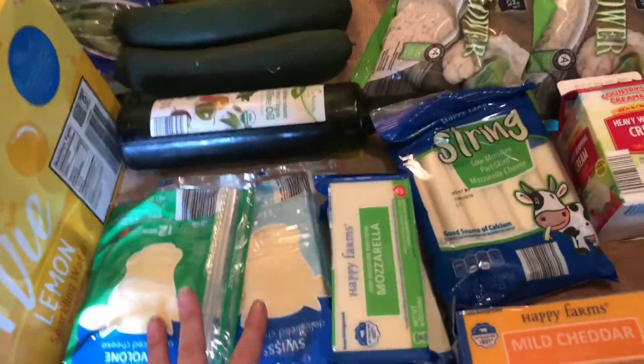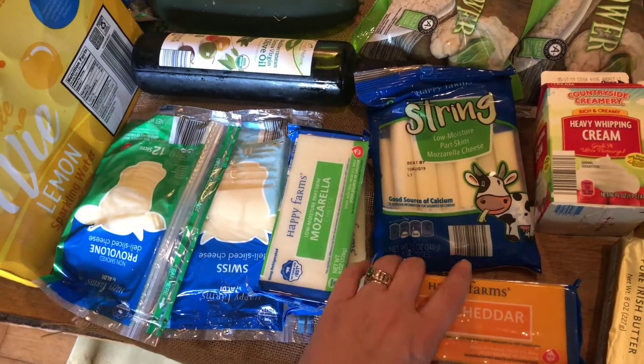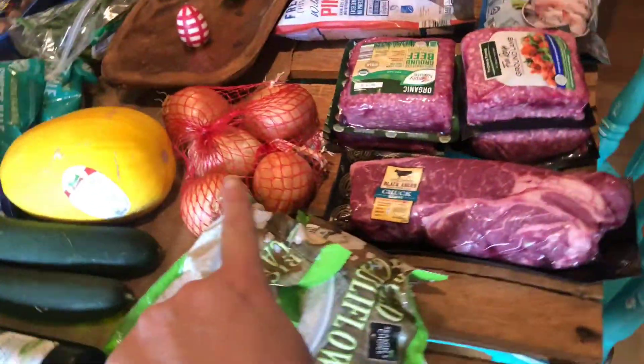Over here I've got restocking some cheese. I've got some sliced cheeses — mozzarella, cheddar, two blocks of each. String cheese for my husband's lunch. Some rice cauliflower, heavy whipping cream, some onions.